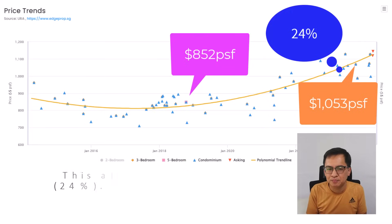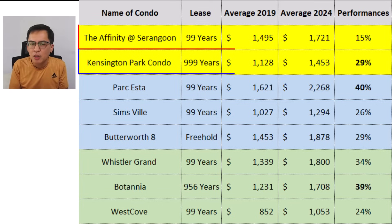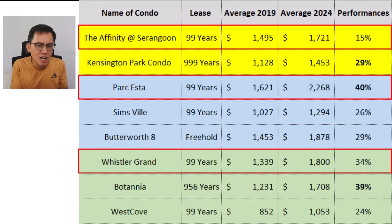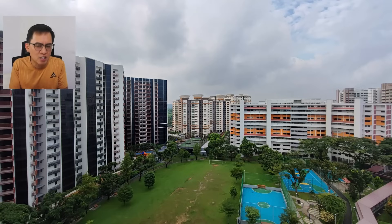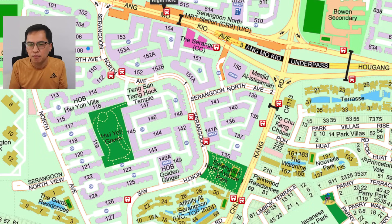What can we conclude from these three comparisons? Firstly, Affinity's performance at 15% was lower than Kensington Park's. This is because Kensington Park was undervalued when Affinity was launched at around $1,005 PSF — savvy buyers quietly scooped up units at attractive prices. Comparing Affinity against Park Esta and Whistler Grand, launched at roughly the same time, Affinity appears to have underperformed. This may be due to the many new project choices in D19, leaving buyers spoilt for choice, though the upcoming Serangoon North MRT station could be a game changer.